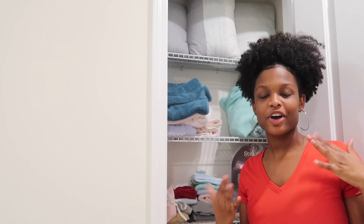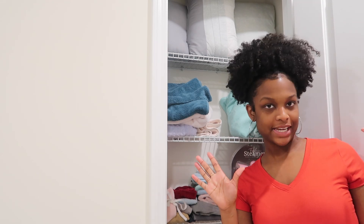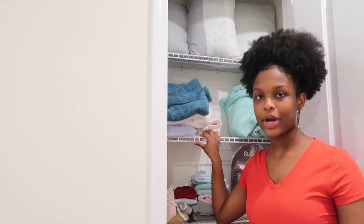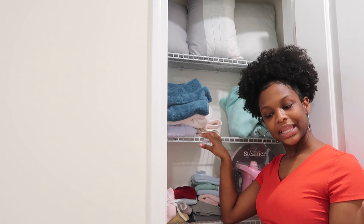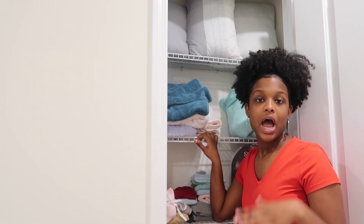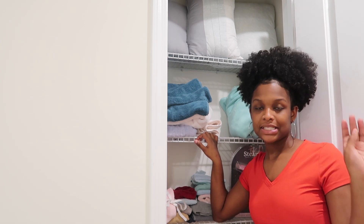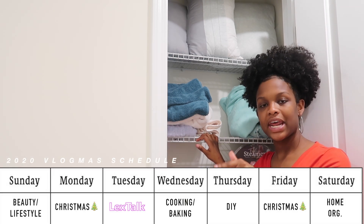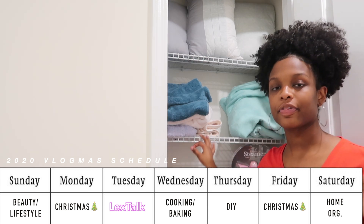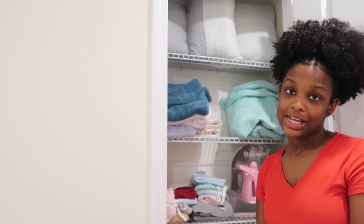What's up you guys? Welcome back to my channel. I don't have my glasses on right now so I can hardly see, but today as you can see I'm standing by my linen closet because we are going to reorganize my linen closet. Today is my home organization theme video of Vlogmas 2020, so if any of those themes interest you make sure to tune in on those days. But yeah, without further ado let's just get right into this.